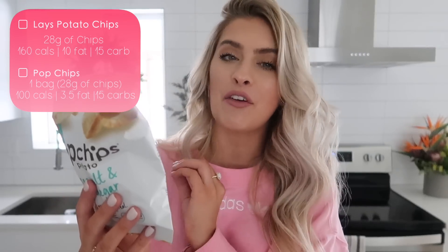Prior to living a healthier lifestyle, chips were my downfall — specifically salt and vinegar chips. Your normal everyday chip is super processed with a lot of trans fats. A great swap is Pop Chips, and these are in salt and vinegar flavor. 28 grams of classic Lay's chips puts you at 160 calories, 15 carbs, and 10 grams of fat. This entire bag of Pop Chips is only 100 calories, 3.5 grams of fat, and 15 grams of carbs. No added preservatives, no artificial flavors, no synthetic colors, no cholesterol, zero grams of trans fat, and half the fat of fried chips. Make the switch to Pop Chips — it'll rock your world.